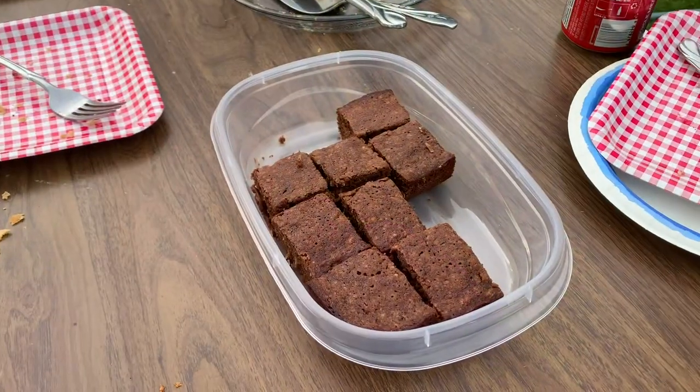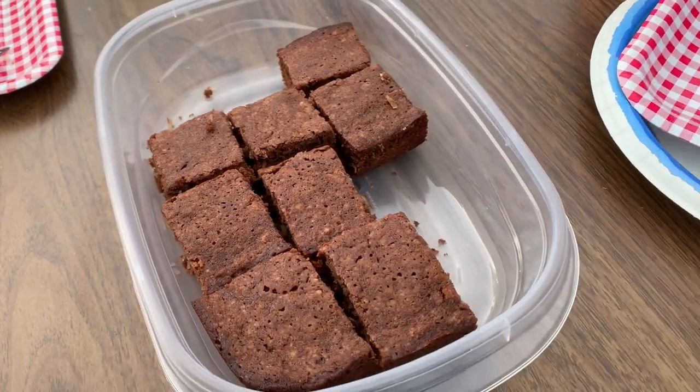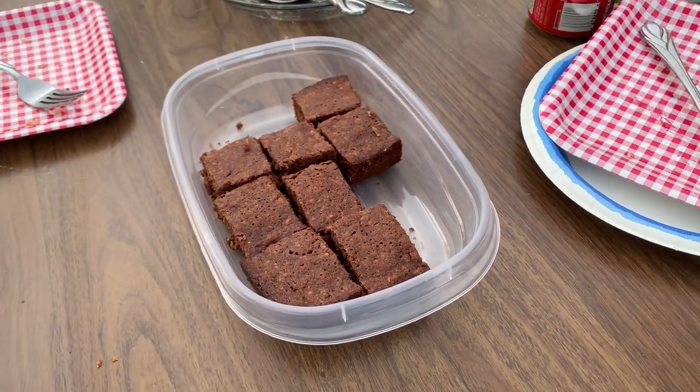Mom has made us another treat, which I'm sure you'll recognize. Shirley, I'm sure you know what these are. And they're very good.